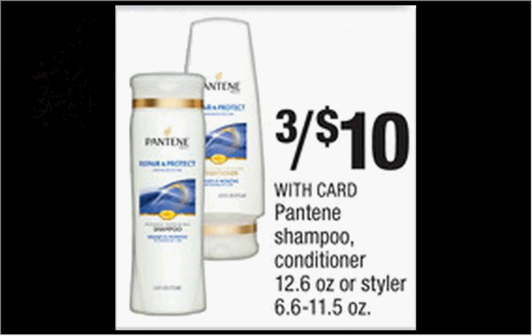The Pantene shampoo, conditioner, or select stylers are on sale three for $10. If you get the styler, there's a $2 off coupon found in your Procter & Gamble newspaper insert of December 28th, or in your SmartSource newspaper insert of January 4th. That means you'll pay $1.33 for it.